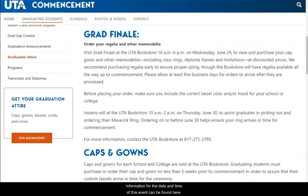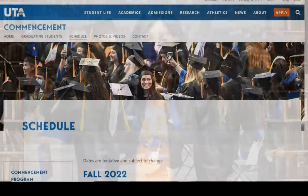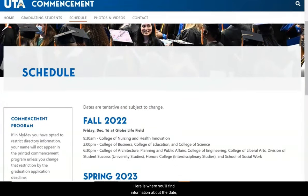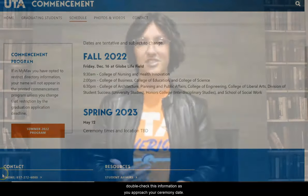There is also an option to purchase regalia and memorabilia during the Grad Finale at the UTA Bookstore. Information for the date and time of this event can be found here. Remember to place your order early so you can ensure that everything fits properly and you're looking runway ready as you're crossing the stage. Next up is the Schedule tab, where you'll find information about the date, time, and location of your commencement ceremony. Make sure to check and double-check this information as you approach your ceremony date.